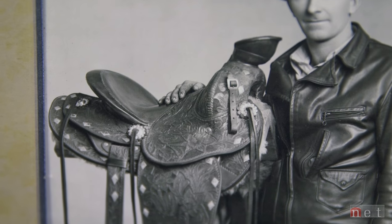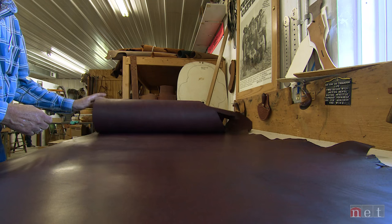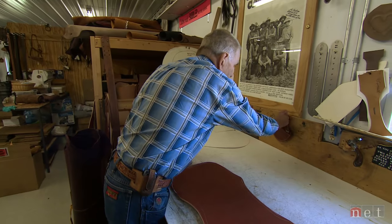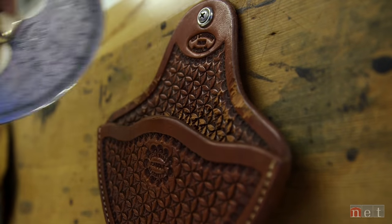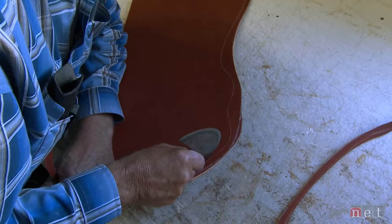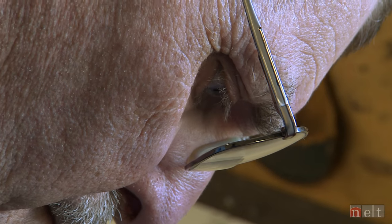I tried to count up and keep track of what my dad and I have made. Up to date, as close as I can come, with him and I combined, we've made right at 3,000. And I probably made at least 1,800 of those.